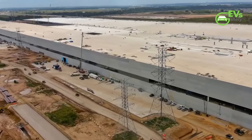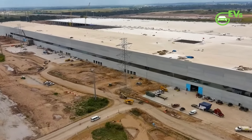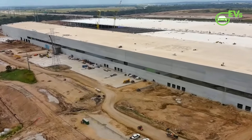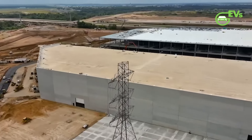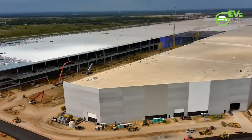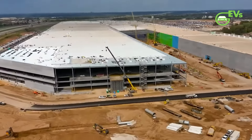To state that Giga Factory Texas is large would be a gross understatement. Built using what appears to be a new building strategy from the company, Giga Texas does not seem to be getting constructed in stages like Giga Nevada, Giga Factory Shanghai, and Giga Berlin. This makes a lot of difference when one does a drive-by of the Giga Texas site.